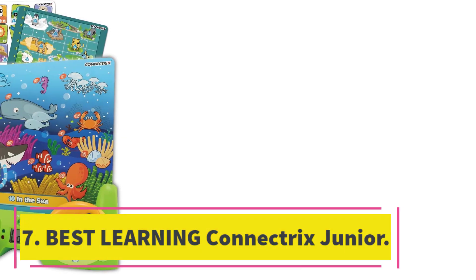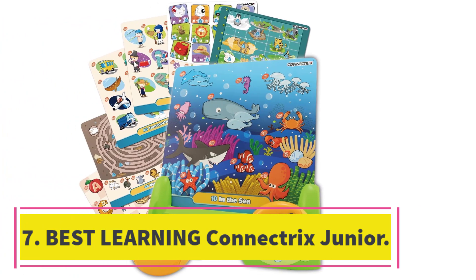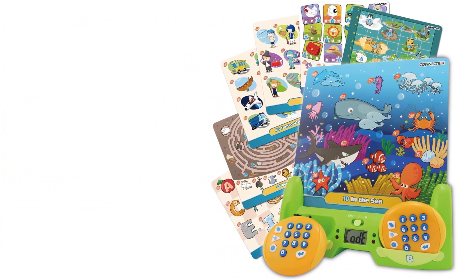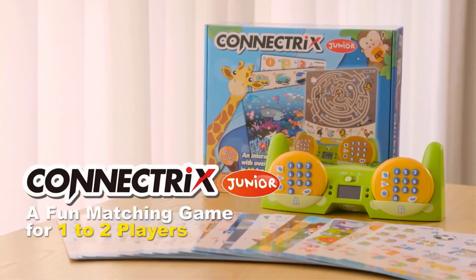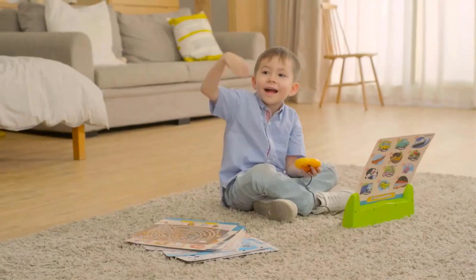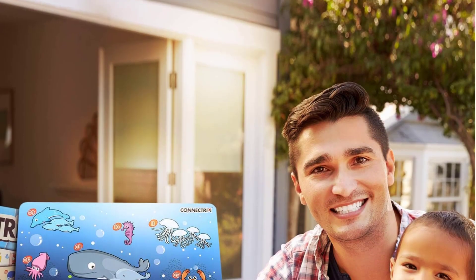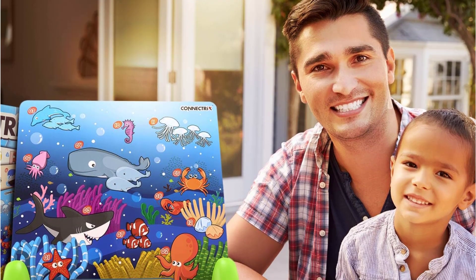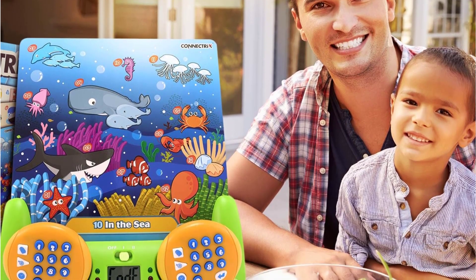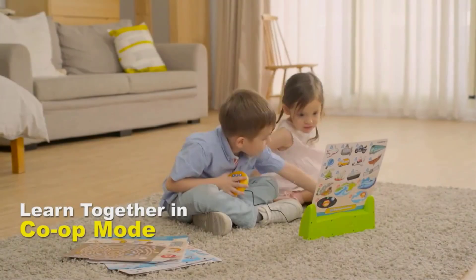Number 7: Best Learning Connectrix Junior. Best Learning Memory Matching Game is an award-winning interactive two-player concentration learning system. It comes with 48 lessons and over 570 questions and answers, providing an engaging and entertaining experience for kids aged 3 to 8. With two modes — versus and co-op — children can learn alone or play with parents and friends. The LCD display shows progress and score, making it easy to track their performance.